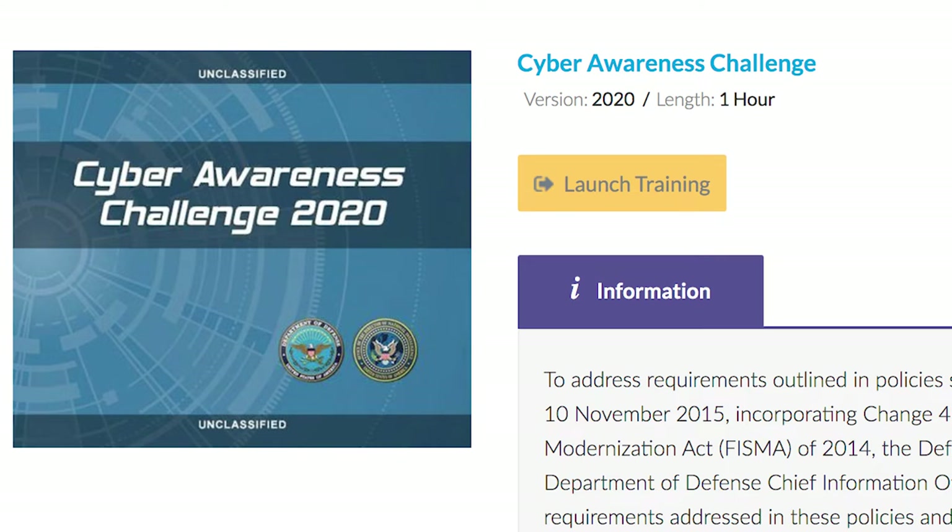It's about an hour long. EIV users must complete this training annually, print, and maintain the certification of completion provided after you pass the training. I suggest that you attach all printed certificates